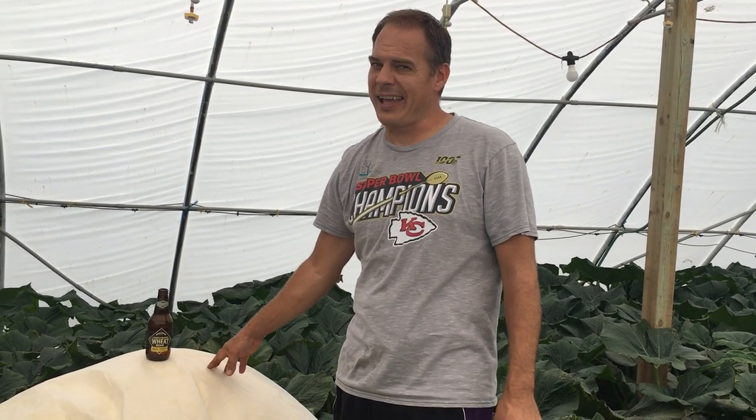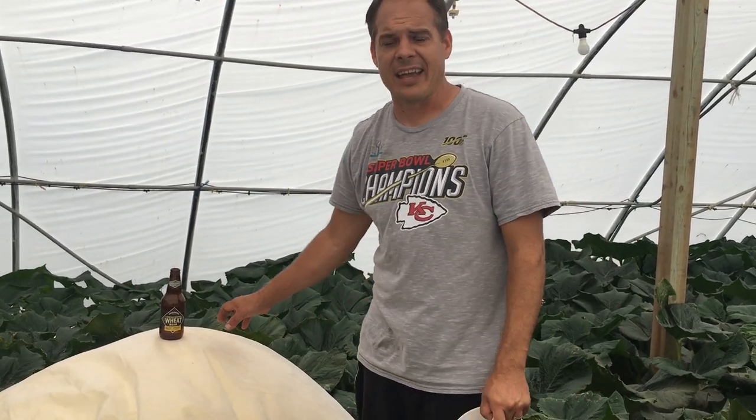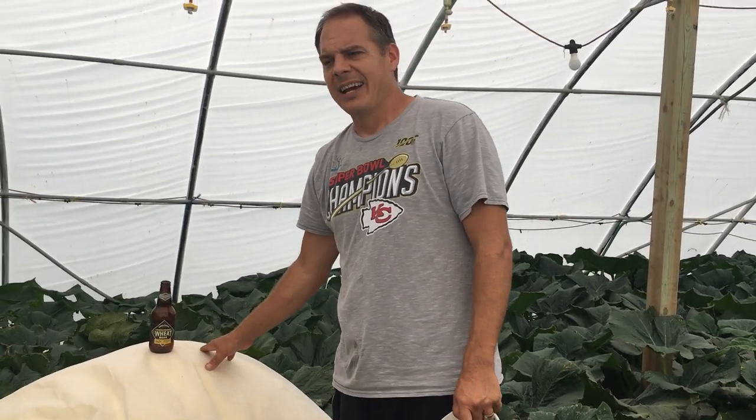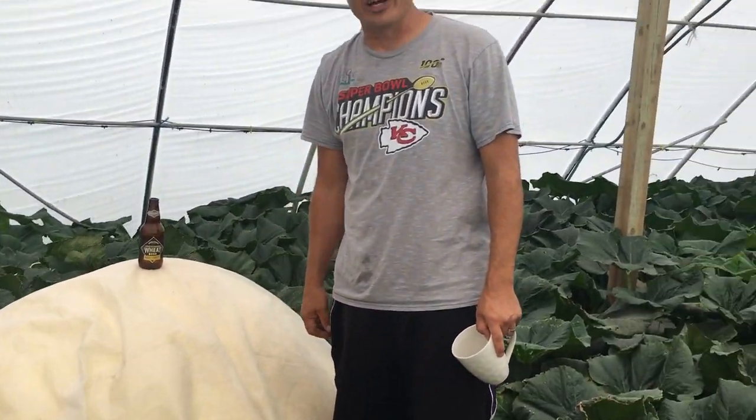Welcome guys, it is day 40, we made it! Just like we promised, we're gonna do a guess the weight today — the OTT weight of this girl. She's at day 40, we'll show you her in just a minute.